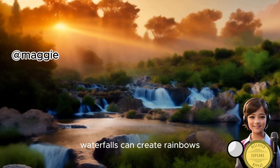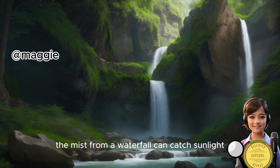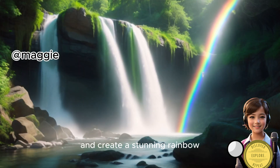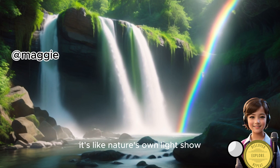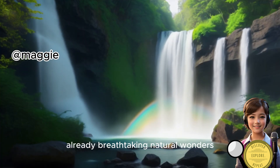Waterfalls can create rainbows on sunny days. The mist from a waterfall can catch sunlight and create a stunning rainbow. It's like nature's own light show, and it adds a magical touch to these already breathtaking natural wonders.